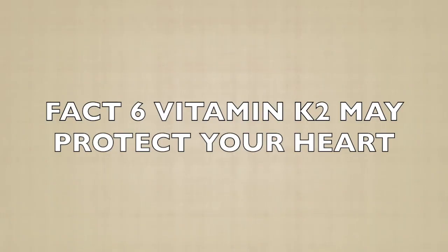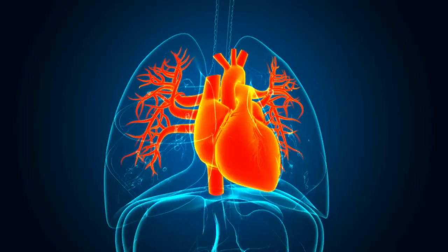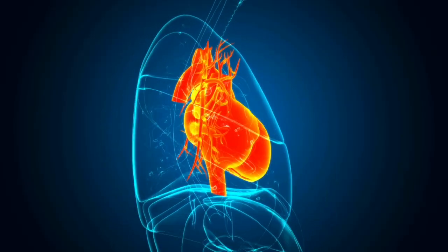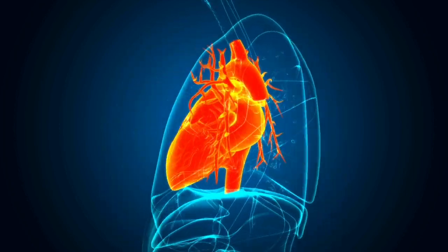Fact six: Vitamin K2 may protect your heart. Vitamin K2 does more than just strengthen your bones — it's also a key player in heart health. K2 activates proteins that prevent calcium from building up in your arteries. This helps keep your blood vessels flexible and reduces the risk of conditions like atherosclerosis, which can lead to heart attacks or strokes. Research has shown that people with higher intakes of K2 have better cardiovascular health, so consider adding more K2-rich foods to your diet, like fermented cheese.